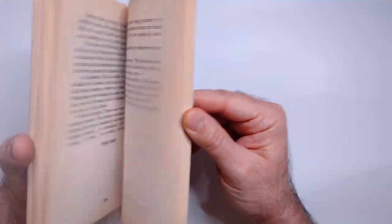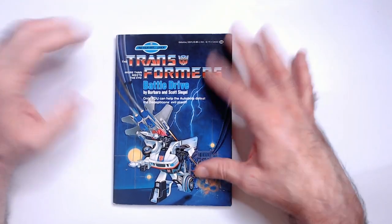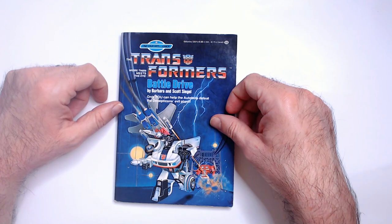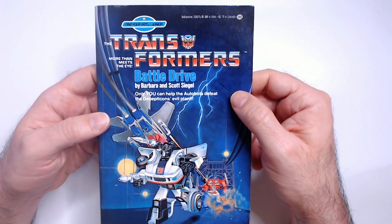Depending on your story, Jazz gets heavily involved with Prime, and then you'll see some Starscream and other Decepticons in the mix. It was a fun read — that is Transformers Battle Drive, Find Your Fate book. I found this on eBay pretty cheap. If you're a G1 fan, you may want to check it out — I liked it for what it was.